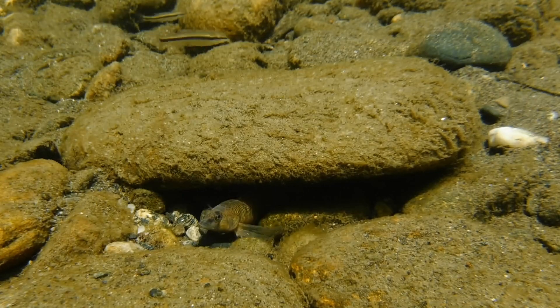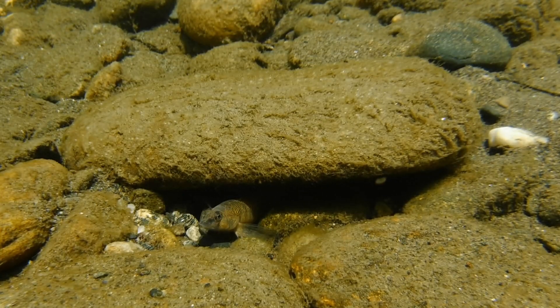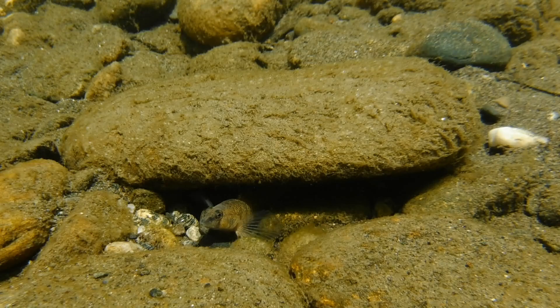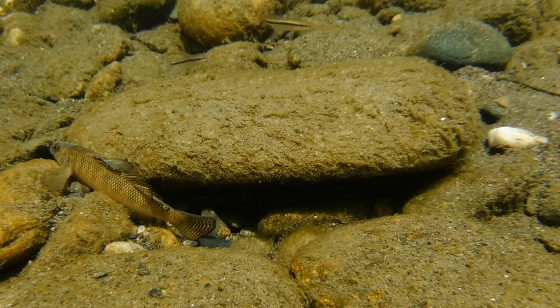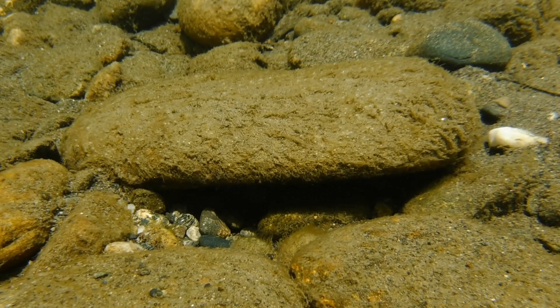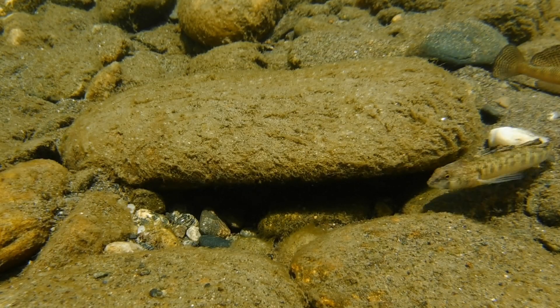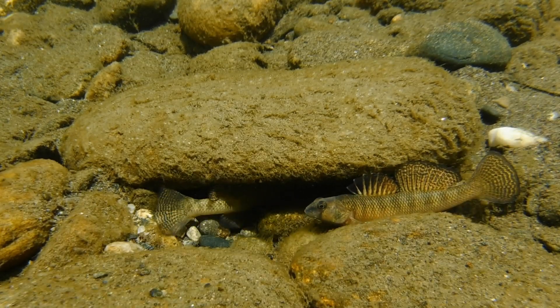Unfortunately, where I live in the northeastern part of the US, this is the only darter species I can film in the wild. But there are a few online sources that sell some of the more colorful varieties. Just keep in mind that darters need live food such as black worms and white worms, or frozen food such as frozen blood worms, frozen adult brine shrimp, or frozen mysis shrimp. And darters will rarely ever take flake food.